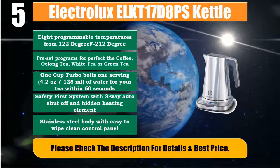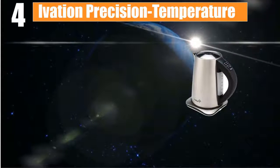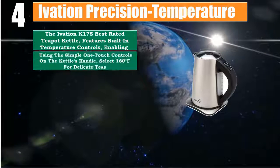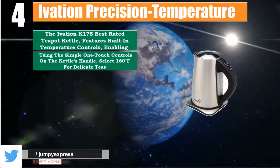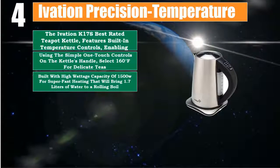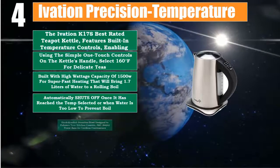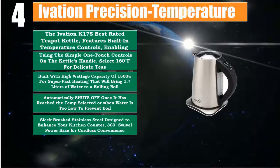Number 4: Ivation K17S Best Rated Teapot Kettle. Features built-in temperature controls, enabling use of simple one-touch controls on the kettle's handle — select 160 degrees Fahrenheit for delicate teas. Built with high wattage capacity of 1500W for super-fast heating, bringing 1.7 liters of water to a rolling boil. Automatically shuts off once it reaches the selected temp or when water is too low to prevent boil-dry. Sleek brushed stainless steel design; 360-degree swivel power base for cordless convenience. Please check the description for details and best price.